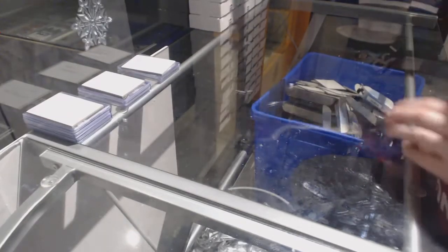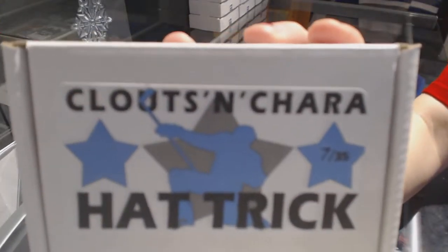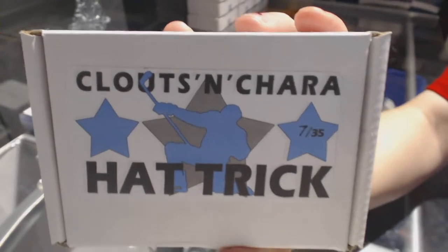On to box number 7, which is for Riverdude 14. We've got a Rookie Dual Prime Dual Jersey Auto number to 250 of Zach Kassian.